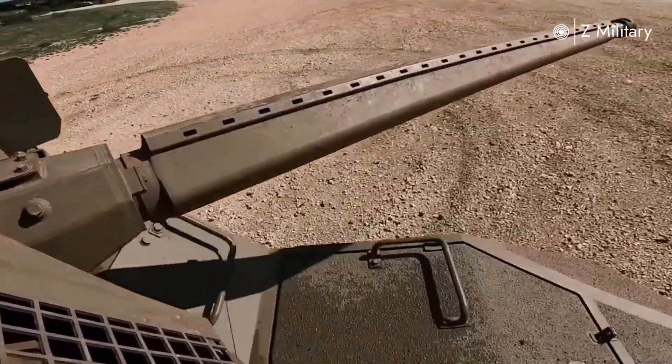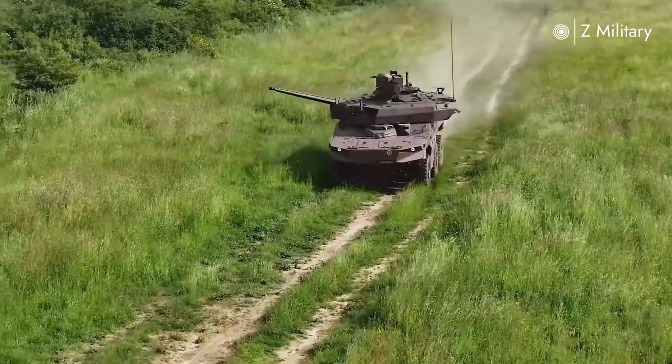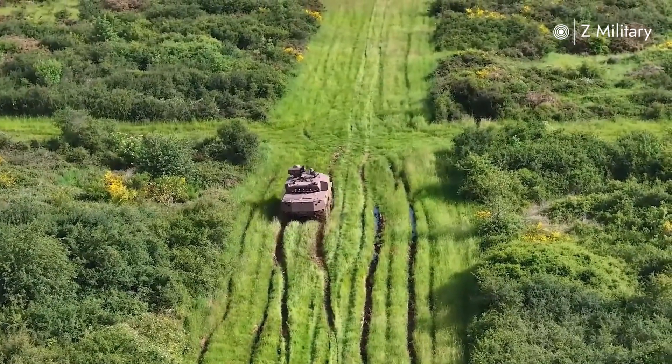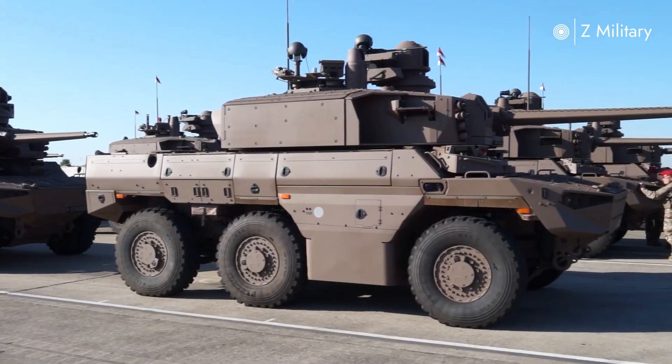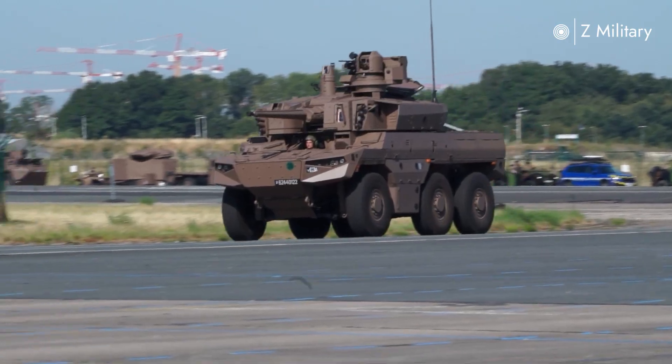At the heart of its firepower is the 40mm CTA cannon, capable of engaging infantry, light armor, and even aerial threats. This powerful gun is supported by anti-tank guided missiles, giving the Jaguar the ability to strike heavily armored opponents from long range. Additionally, it carries a 7.62mm remote weapon station for close defense.